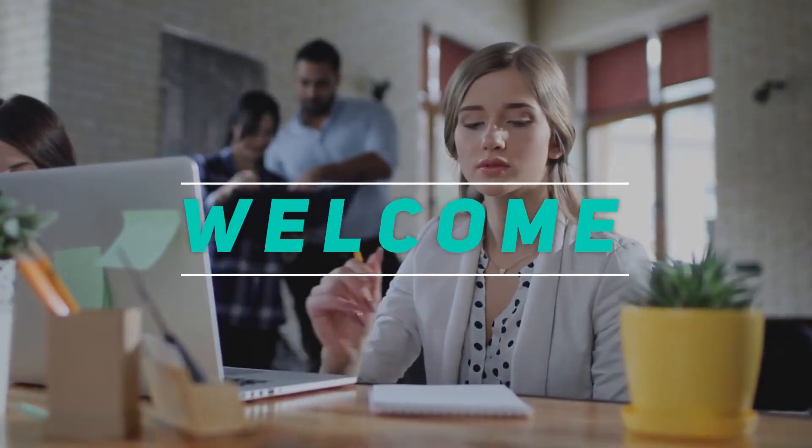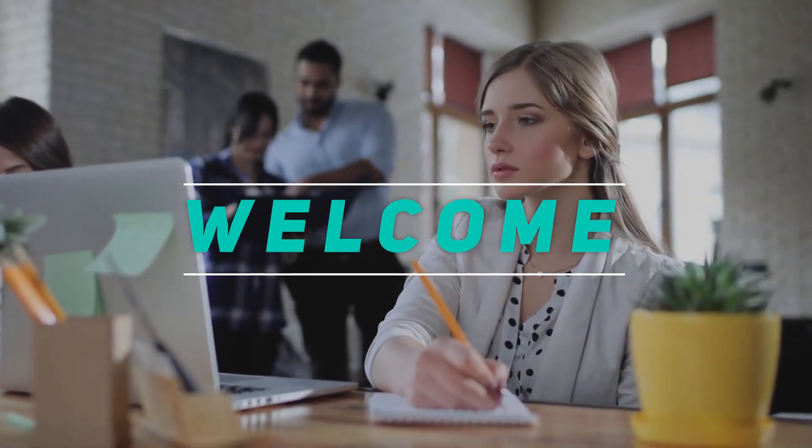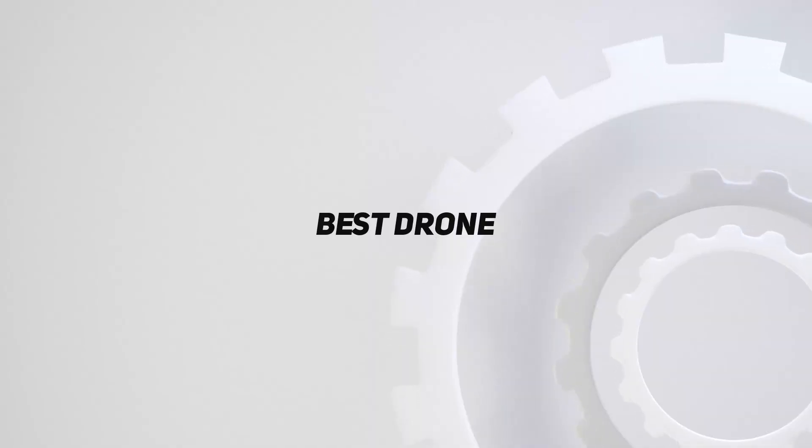Hey, welcome back to my channel. In this video, I'm gonna talk about the Top 5 Best Drones.